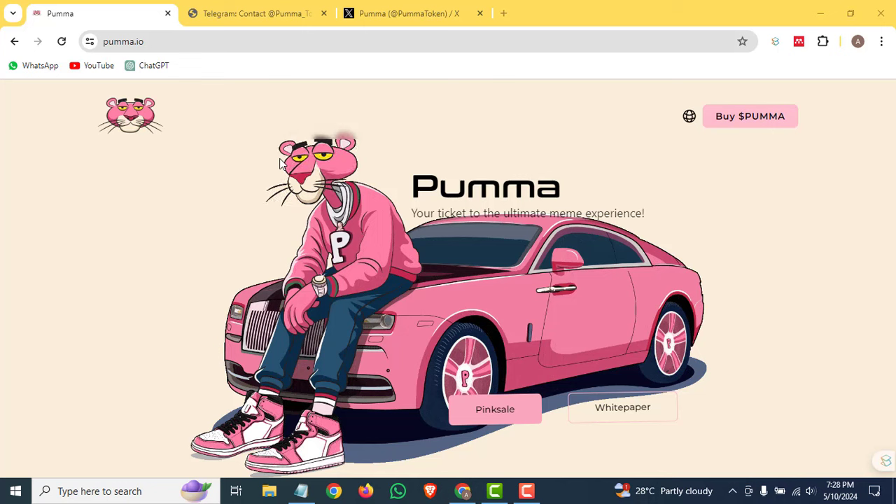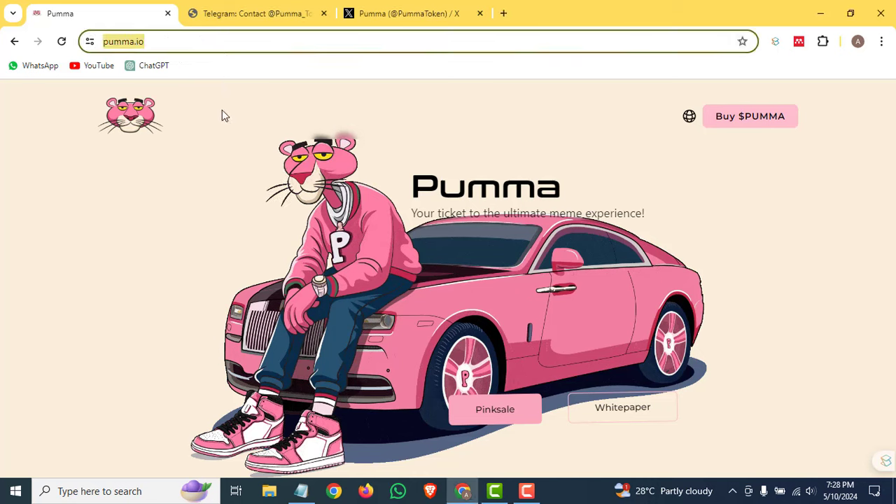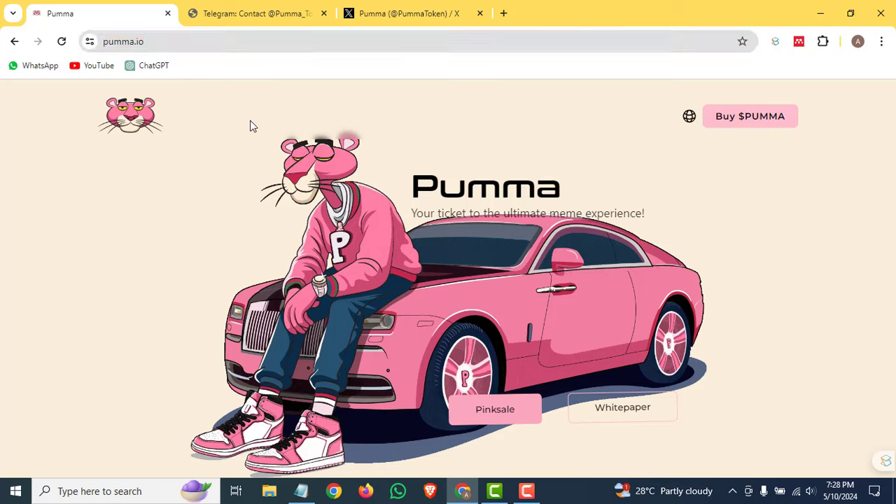Hello guys, welcome back to another amazing video. In today's video, I am going to review another amazing crypto project. Let's start — today's project name is Puma, as you can see their link is puma.io. I will give the link in the description of the video so you can click there to come to this website.